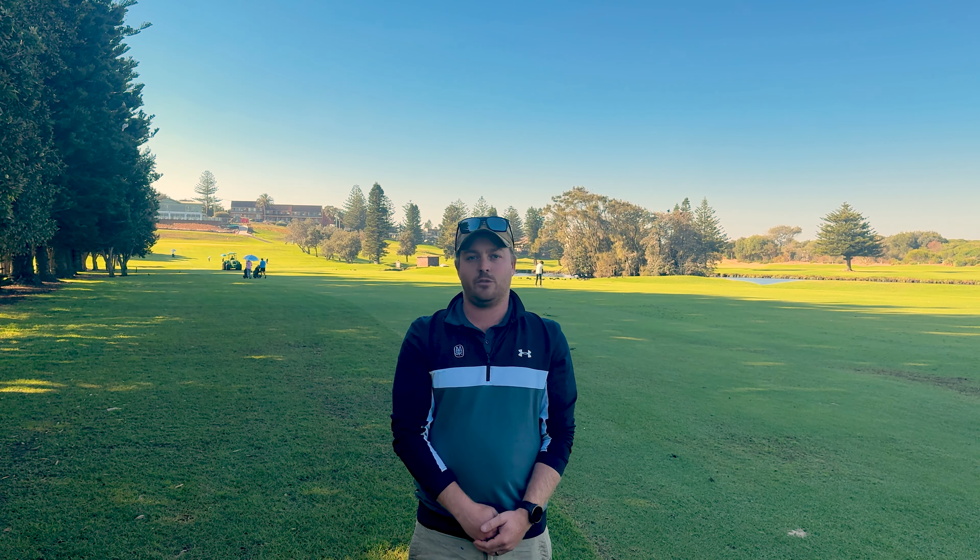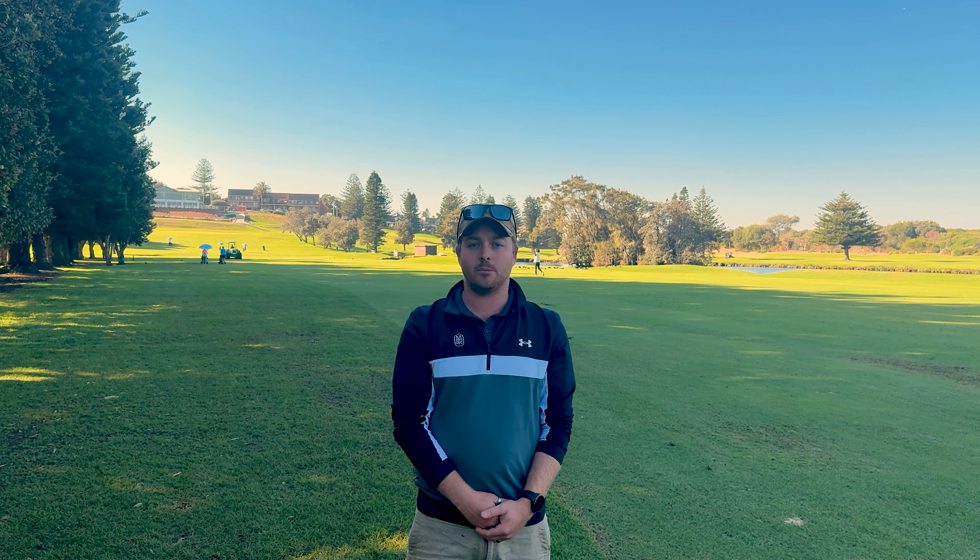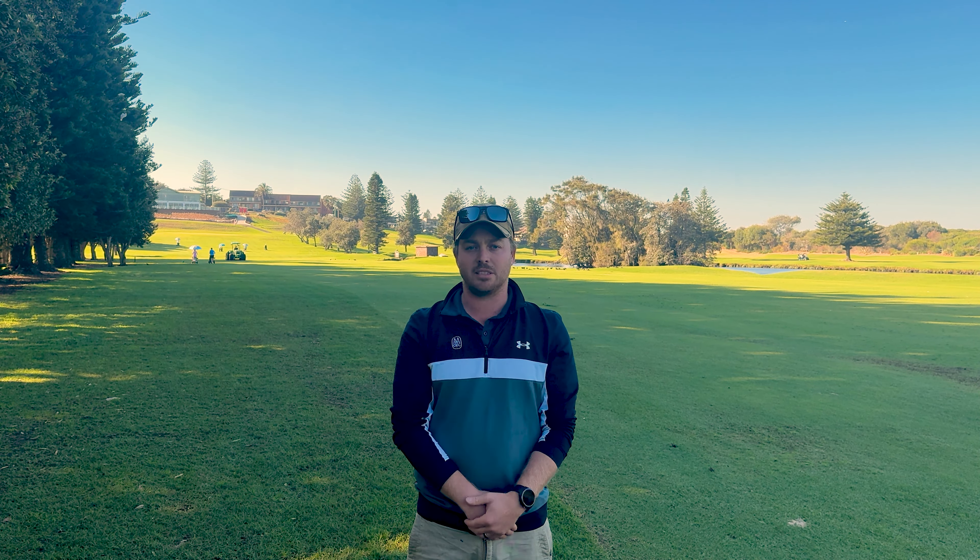Over the next few months this Verti-Drain behind me is going to be staying out daily, punching holes in all these fairways. So if you do see someone on it, either wait — or I'm pretty sure there's a local rule out there that you get relief from the Verti-Drain off to the side so you don't hit my staff.